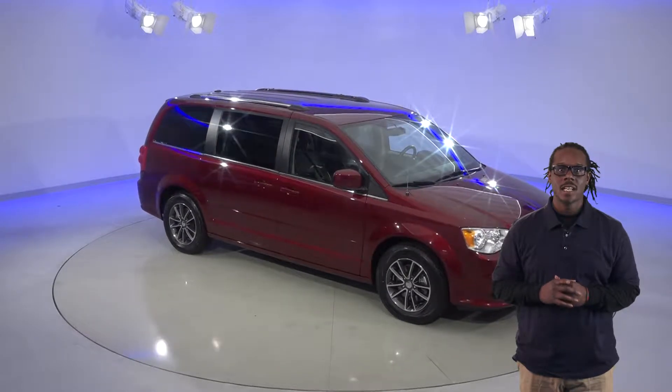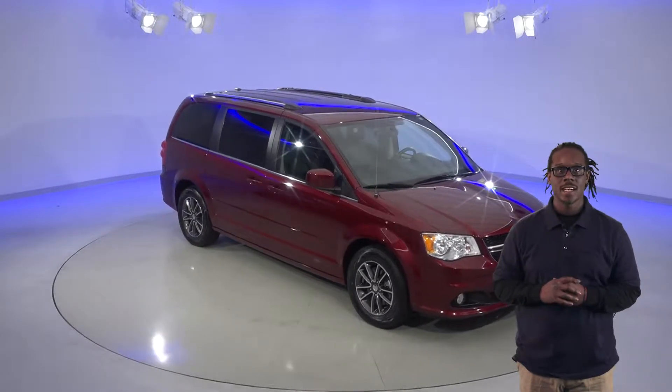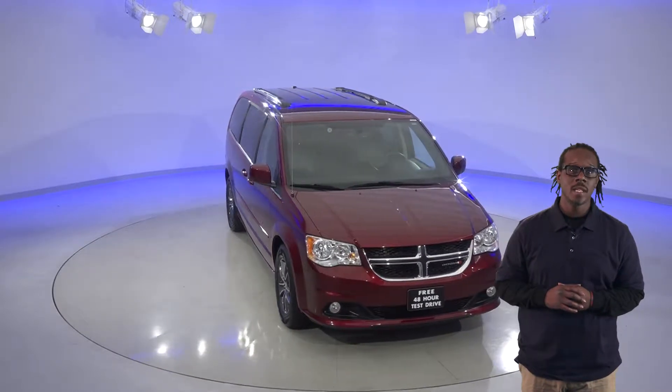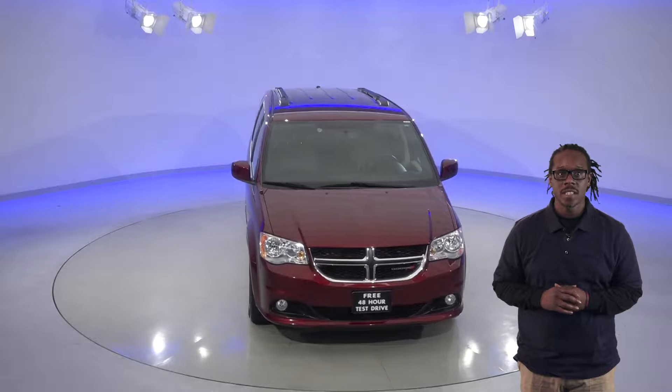Here's a gorgeous 2017 Dodge Grand Caravan SXT that will catch your eye if you're looking for a new minivan. This one has lots of nice options and is super clean inside, so you'll definitely want to check this out.